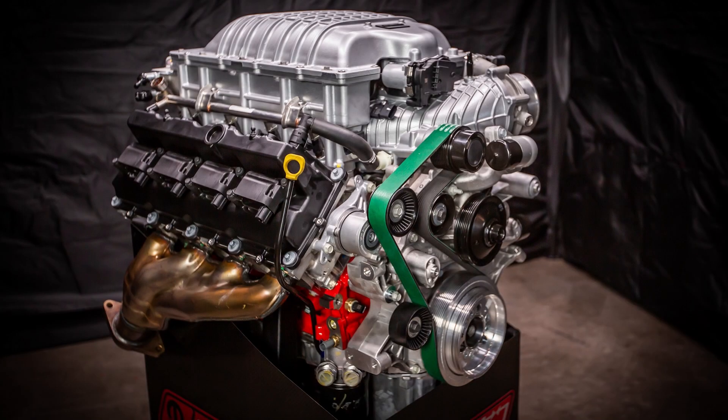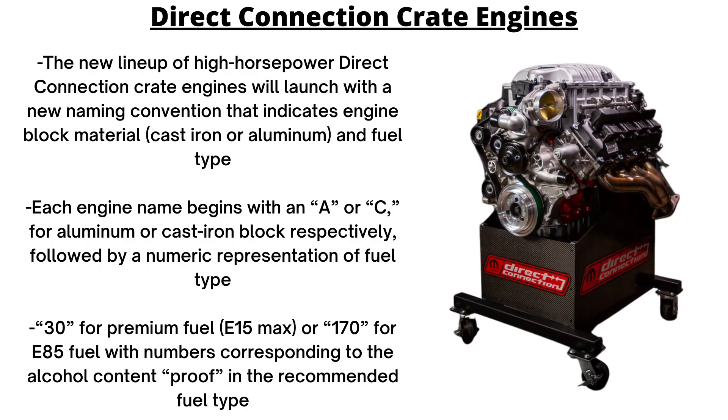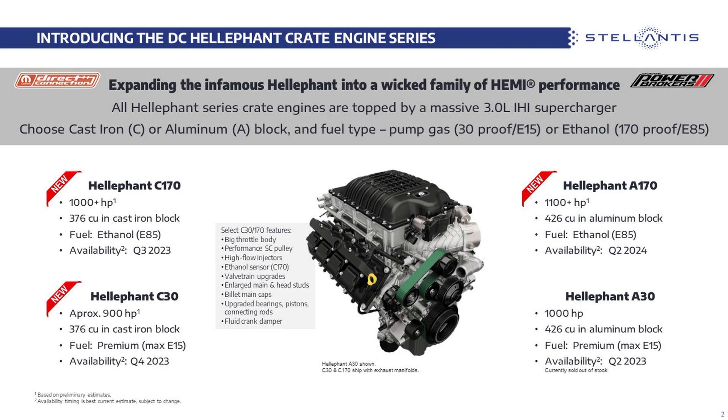First, we'll check out the new Heliphant engine series. They all feature a 3-liter IHI supercharger and Gen 3 Hemi engine block. They expand from the original 426 supercharged version that had 1000 horsepower and 950 pound-feet of torque, to now offer four crate engines. There's a new naming system indicating the engine block material — A for aluminum or C for cast iron — and the fuel type: 30 for premium fuel and 170 for E85 fuel.